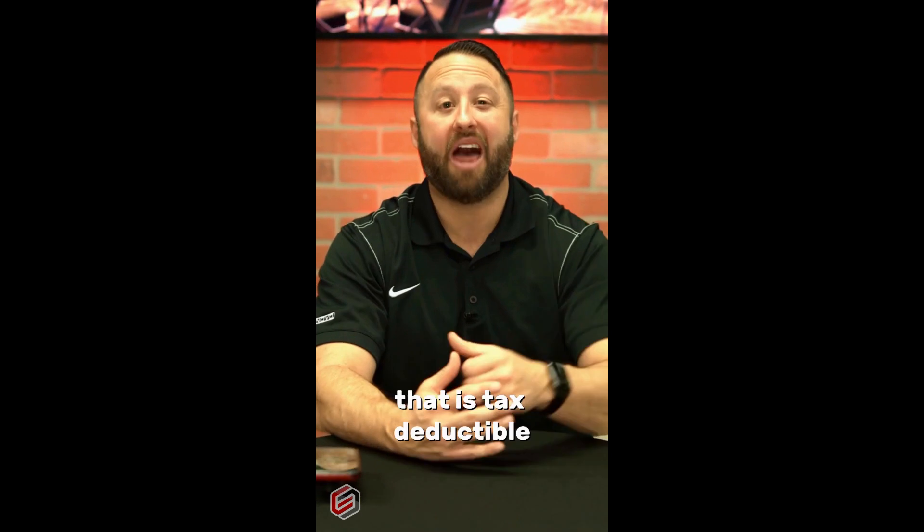Every time you make a payment on your home equity line of credit, that is tax deductible. If you want to know more on how we can save you money, please reach out. I'd be more than happy to give you your options.